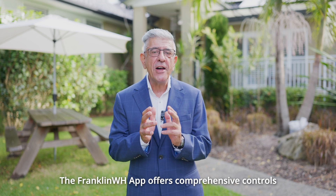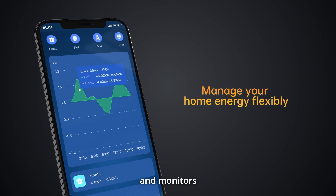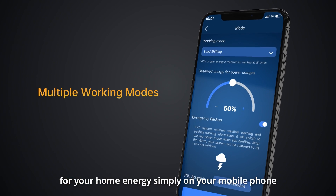The Franklin WH app offers comprehensive controls and monitoring for your home energy, simply on your mobile phone.